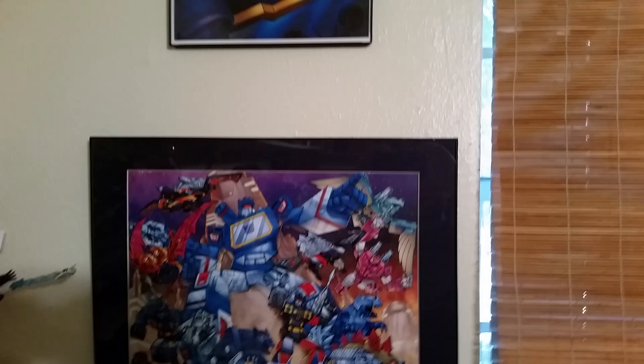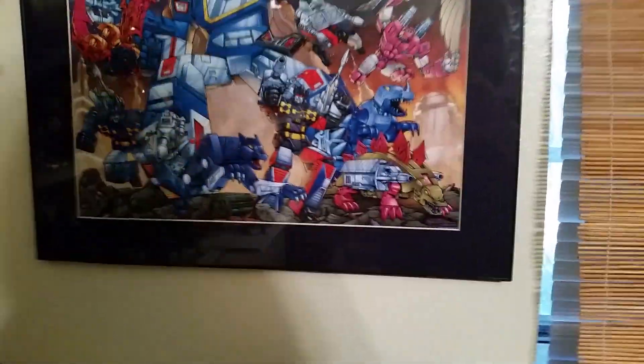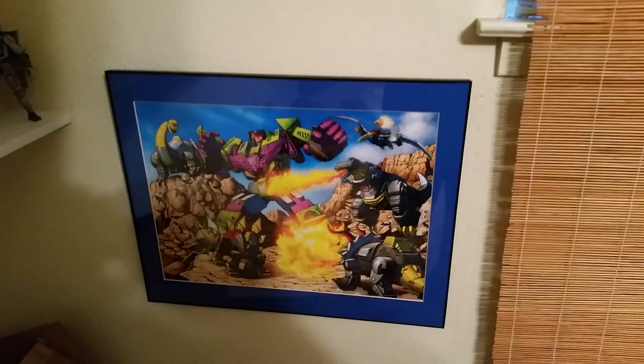I've got a BotCon 2012 picture, and I believe these were done by Dan Khanna — yeah, he signed those. I like that one, that's pretty cool. And that one's pretty cool as well.